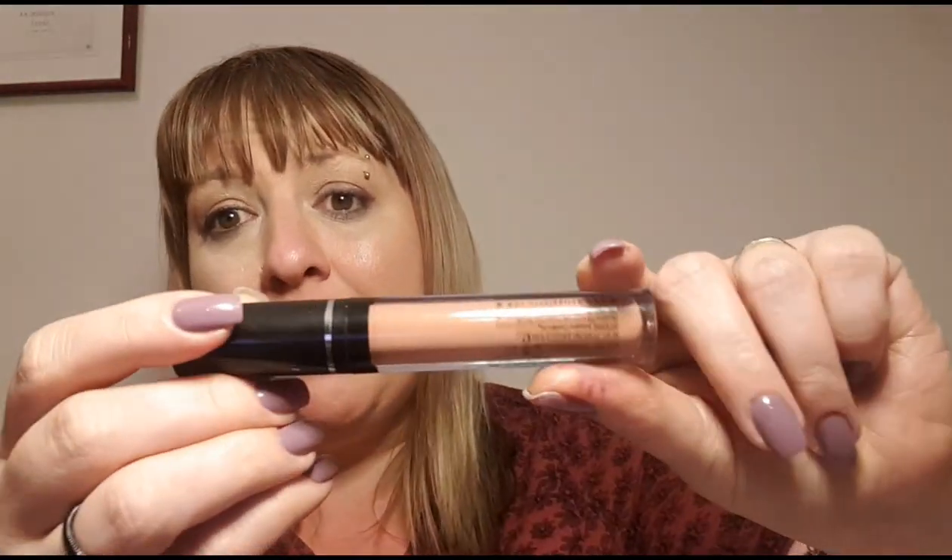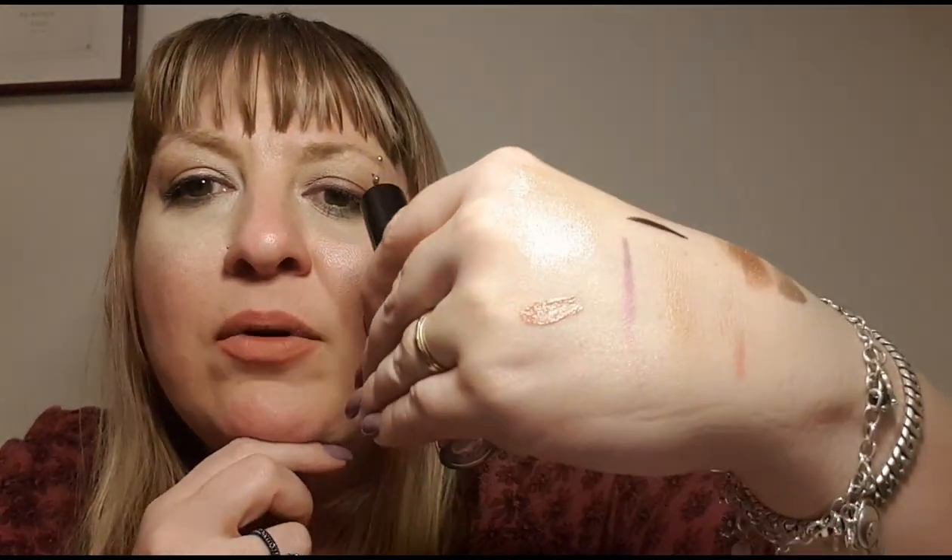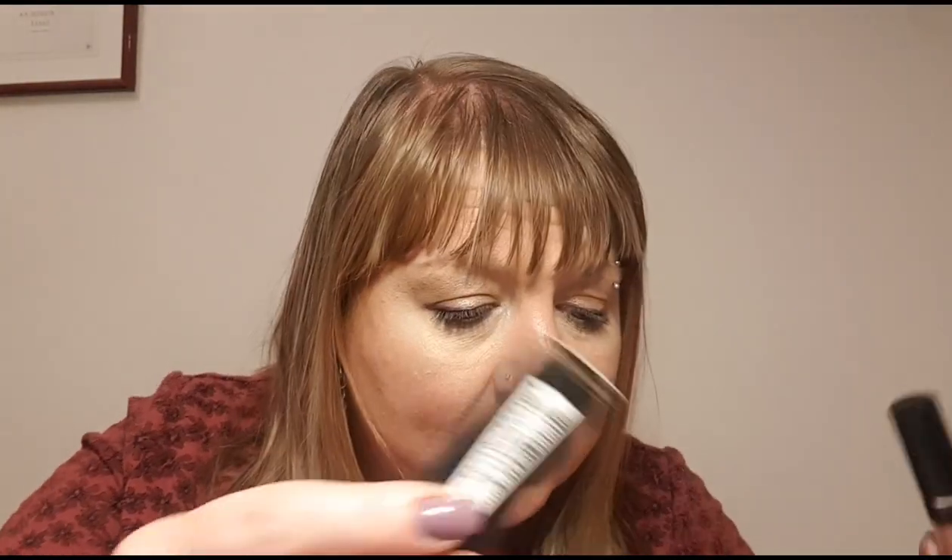Item seven is another Bella Pierre product — the Kiss Proof Lip Cream liquid lipstick. It is transfer proof and comfortable to wear, and I like the color, which is a lovely nude shade. I've applied it on my lips over the lip liner. It's dried down to a nice tone. It's a full-size product and I'm happy with it — the color has deepened nicely since I first put it on.